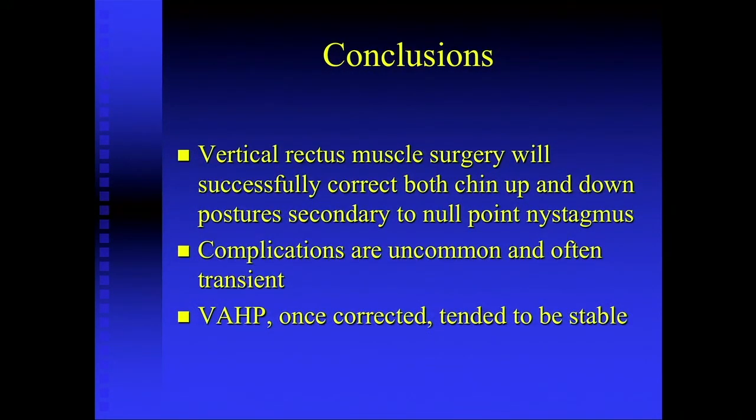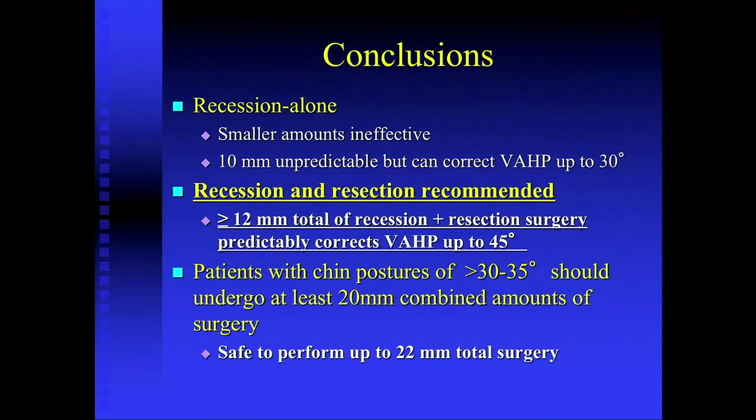In conclusion, vertical rectus muscle surgery will successfully correct both chin up and chin down postures due to null point nystagmus. Complications were uncommon and often transient. The vertically anomalous head posture, once corrected, tended to be stable — some patients had follow-up for up to nine or ten years, and the average was two years with none less than one year. Recession alone in smaller amounts was really ineffective; 10 millimeters was unpredictable. I now recommend recess and resect procedures. Greater than 12 millimeters total recess-resect surgery predictably corrects up to 45 degrees, and those with over 30 to 35 degrees of posture should undergo at least 20 millimeters of combined surgery — we've done up to 22 millimeters of total surgery safely in our patients.